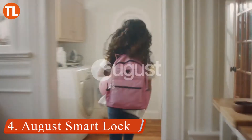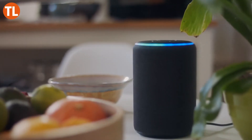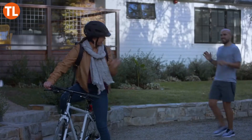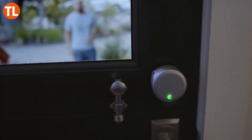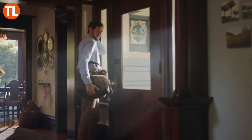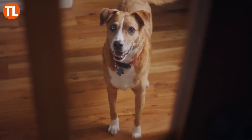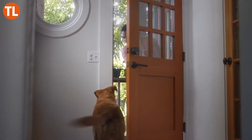Number 4: August Smart Lock. Most smart locks require an additional bridge to connect, but you won't need that anymore with the August Wi-Fi Smart Deadbolt Lock. This smart lock connects directly to your home Wi-Fi network and allows you to remotely lock or unlock your door, check door status, and grant virtual guest keys. It attaches easily to your existing deadbolt so you can keep your original keys.